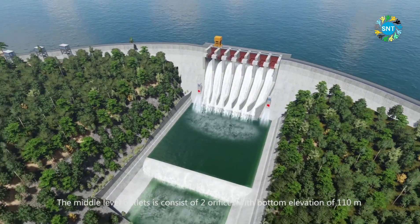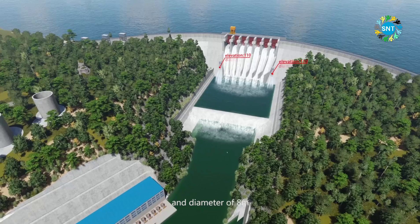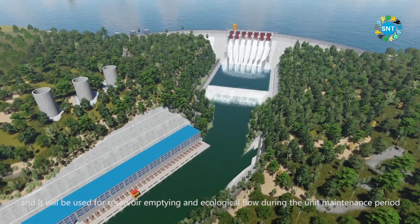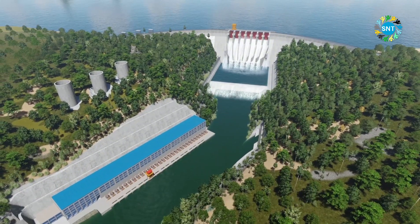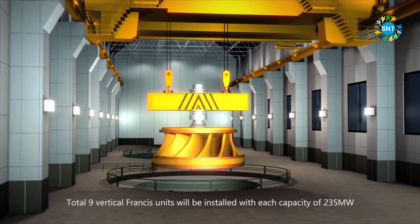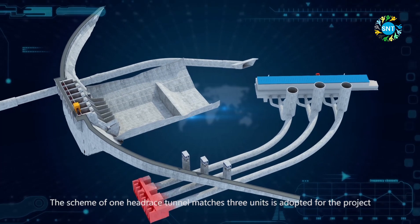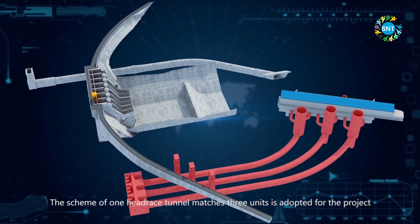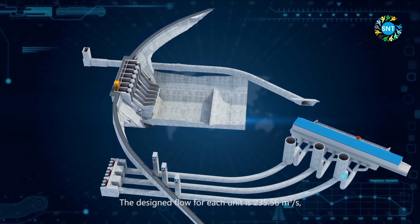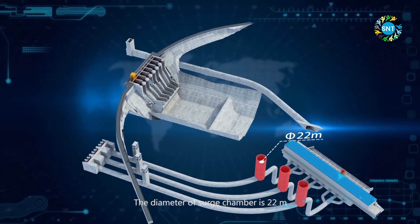The total discharge capacity of the main spillway under PMF is 30,874 cubic meters per second. The middle level outlet consists of 2 orifices with a bottom elevation of 110 meters and a diameter of 8 meters, and will be used for reservoir emptying and ecological flow during unit maintenance. A total of 9 vertical Francis units will be installed, each with a capacity of 235 megawatts. The scheme of one headrace tunnel matching 3 units is adopted, with a designed flow of 235.56 cubic meters per second per unit. The diameter of the surge chamber is 22 meters.